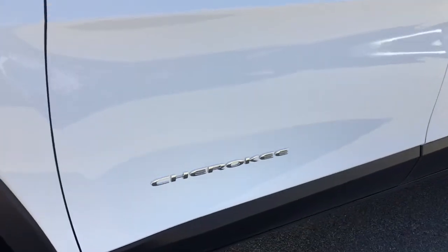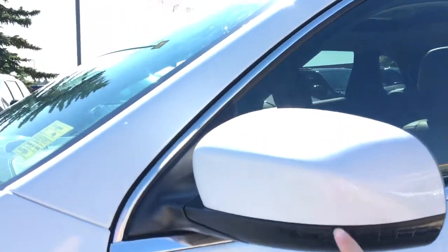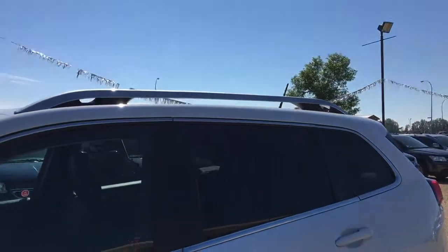And then as we keep coming up, you do have a nice Cherokee badge there on the side. As we make our way up to the side mirror, you do have your side signal indicating lights. Your mirror does fold in and break away. And having a look up at the roof, you do have a roof rack as well.